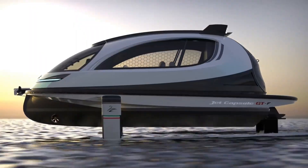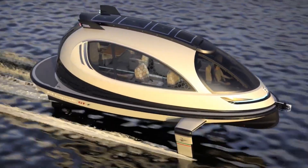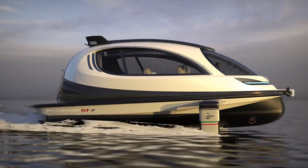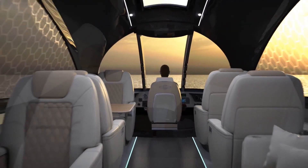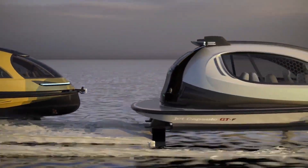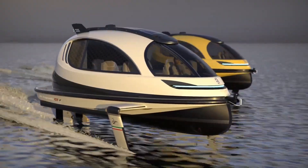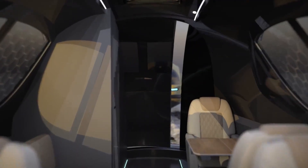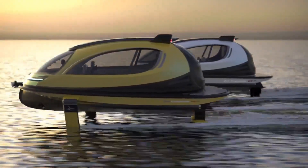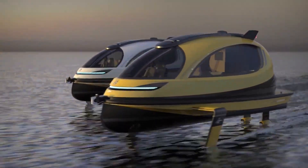The Jet Capsule GTF is a futuristic, compact watercraft designed to combine luxury, speed, and advanced marine engineering in a single capsule-shaped vessel. Built from lightweight yet durable carbon fiber materials, it delivers excellent stability and smooth performance even in challenging water conditions. Its aerodynamic body reduces drag, allowing efficient movement while maintaining strong acceleration and responsive handling. Inside, the GTF features a comfortable, customizable cabin with panoramic windows, modern navigation systems, smart controls, and safety features.